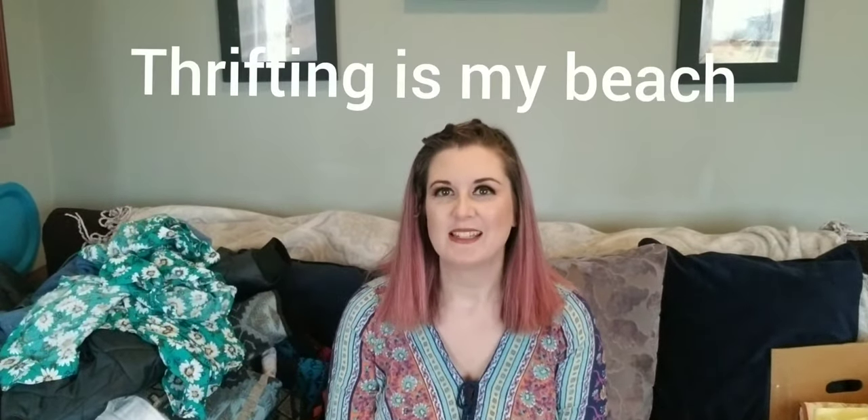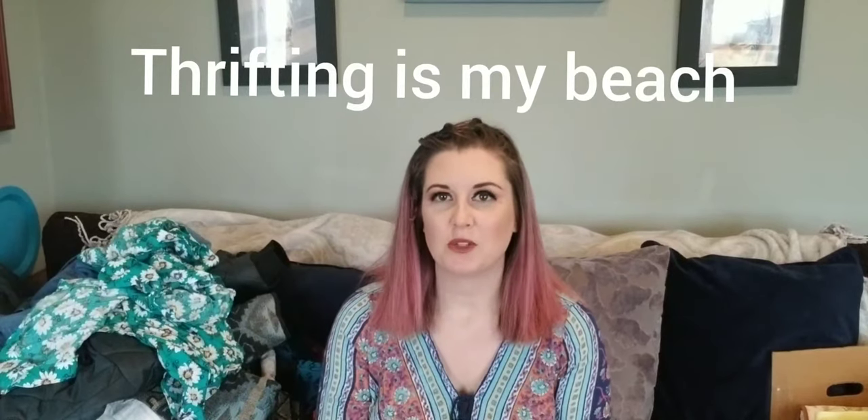Hi, my name is Jess and I am a thriftaholic. Today we are going to have a traditional haul. I had two days where I thrifted and this is what I came up with. I'll start with yesterday.